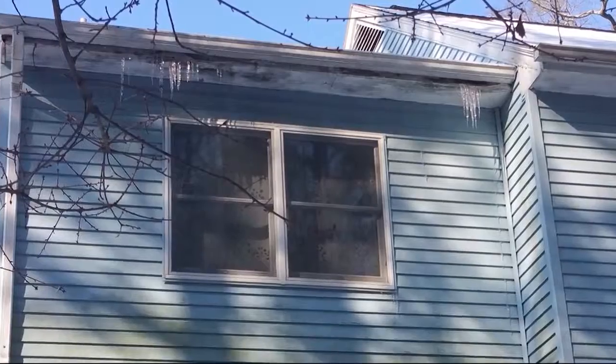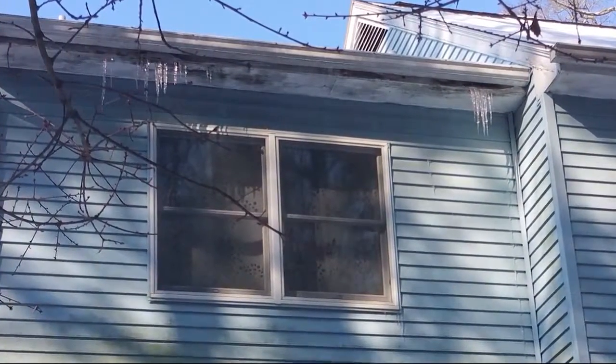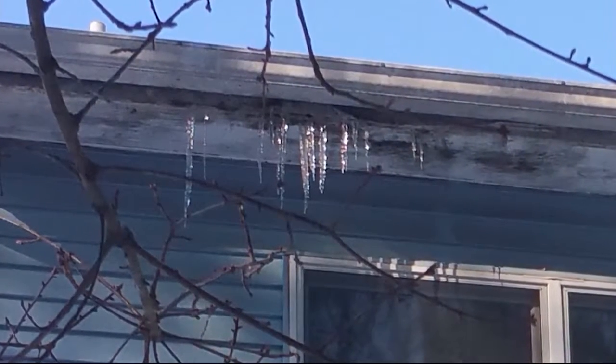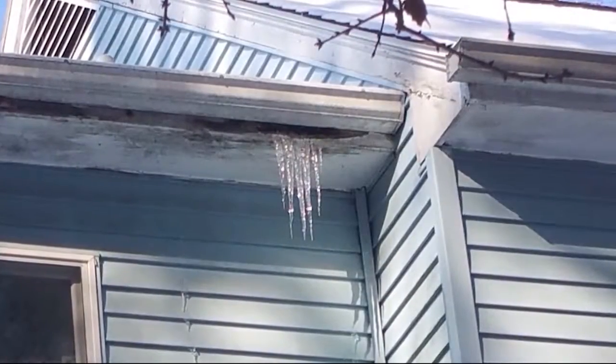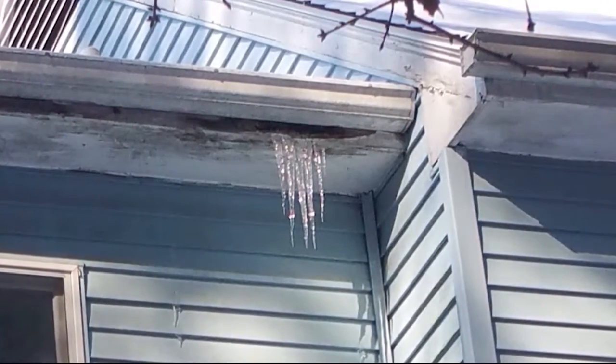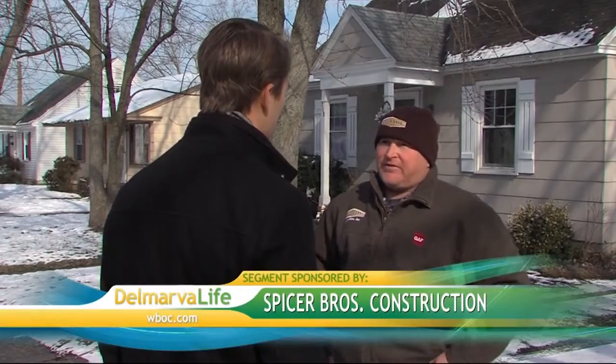Those icicles can be really dangerous if they start getting big — they can fall on someone, just a dangerous situation. You were just at a house showing me pictures. We saw icicles actually forming behind the gutter, between the gutter and what is called the fascia board on the eave. The gutter is too low — it's not flashed behind the drip edge, which allows water to get in between the gutter and the fascia. The fascia boards were all rotten. We'll be addressing that home, and the homeowner knows we'll be able to give them a proposal to get them prepared for the next snow and precipitation in general.